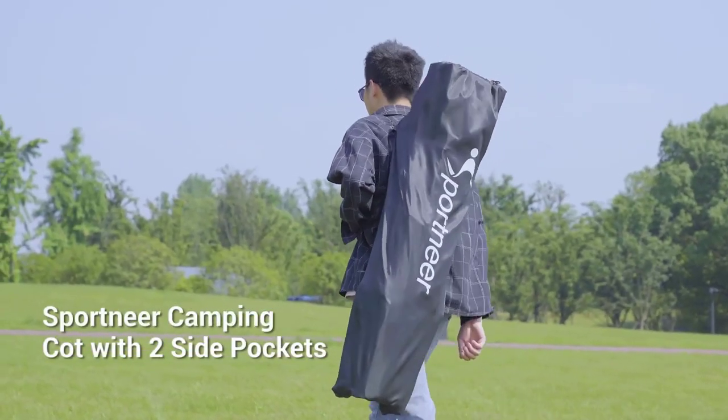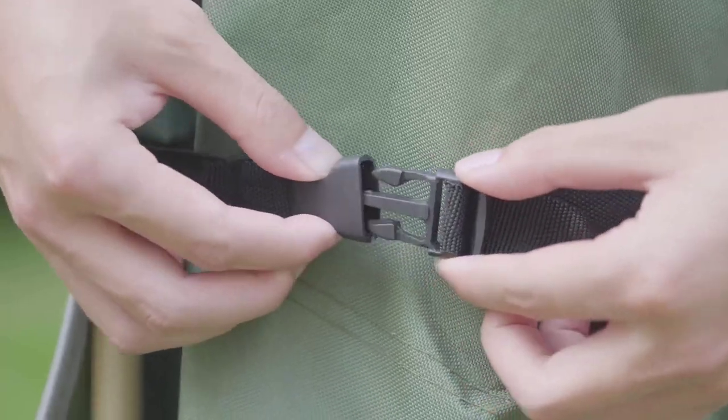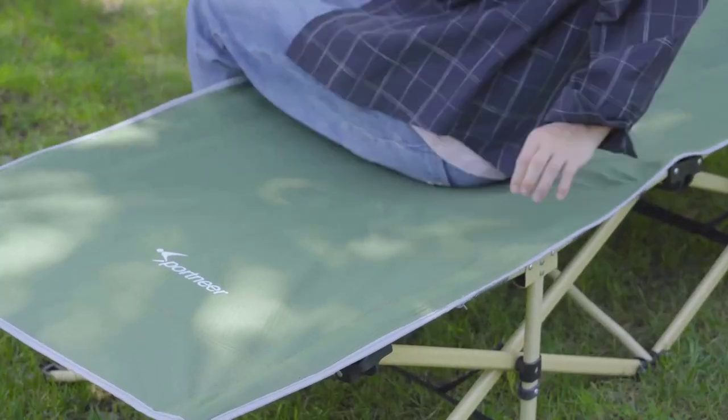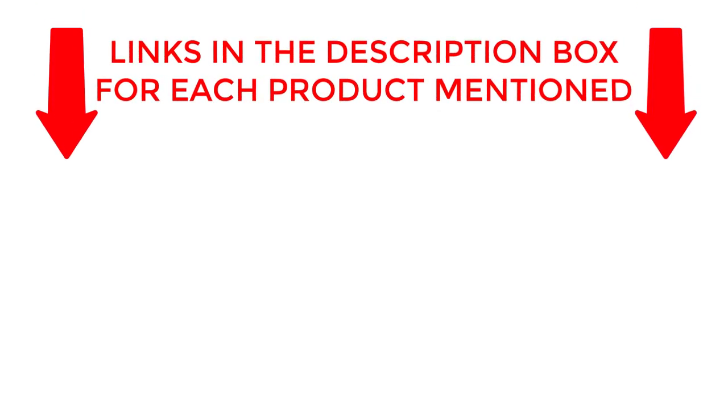Introducing the Ultimate Camping Cot — the best camping cot for unmatched comfort and convenience. Join us as we explore this game-changing product that will transform your outdoor sleeping experience. Get ready to sleep like royalty with the best camping cot on the market. If you want to know about price and other information, be sure to check the description. So without any further delay, let's jump into the video.